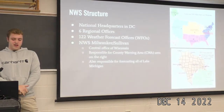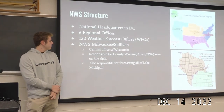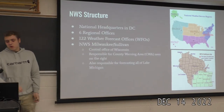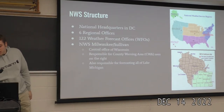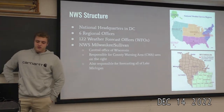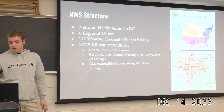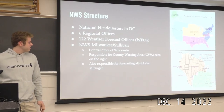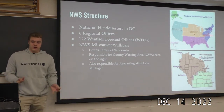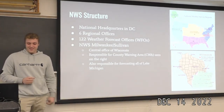The structure of the National Weather Service has the main headquarters in DC, six regional offices, and 122 weather forecast offices. I was at the Milwaukee-Sullivan office — that little blue dot right there — which is kind of the main office for Wisconsin. It's responsible for the county warning area, called the CWA. One thing you'll learn is that the National Weather Service loves to use acronyms for everything. It's also responsible for forecasting all of Lake Michigan.